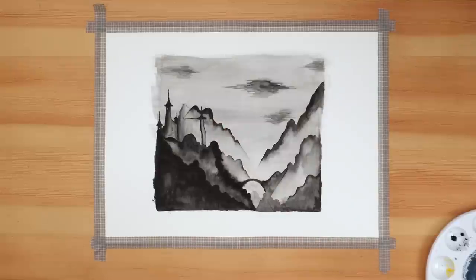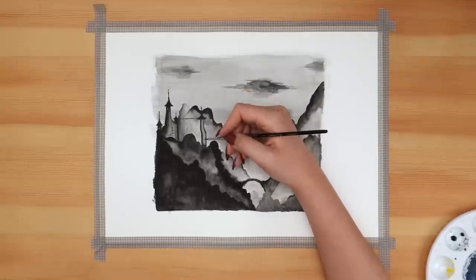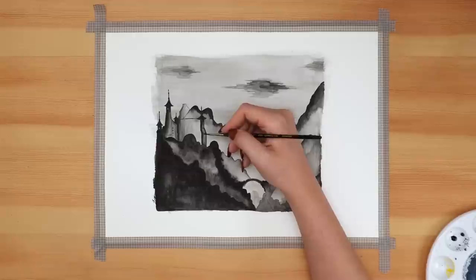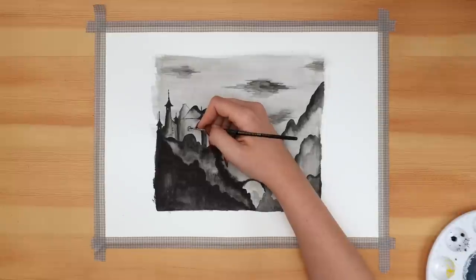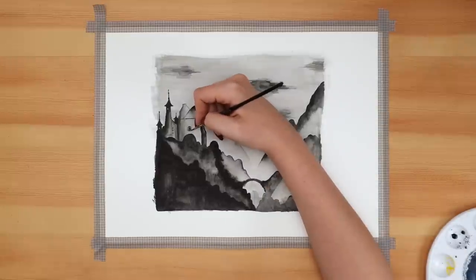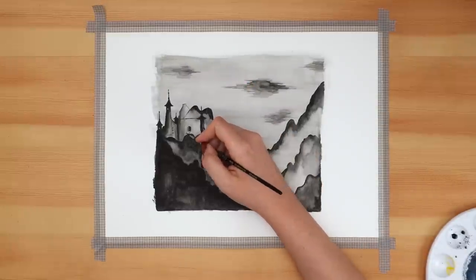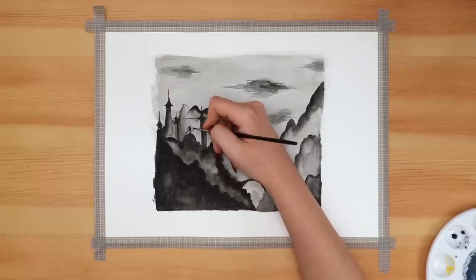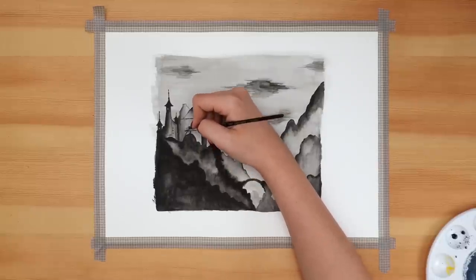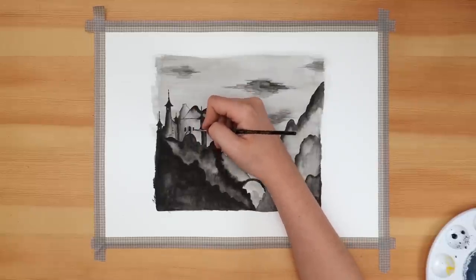As I started working on the center portion of the castle, I realized I had created a big rectangular block without knowing what to do with it, and it wasn't looking how I wanted. I had to do some tweaking and shift things to change the shape of this part of the castle so that it would better fit my vision.